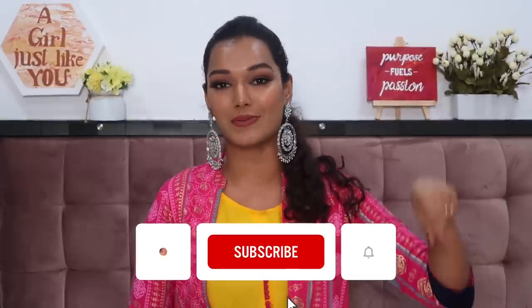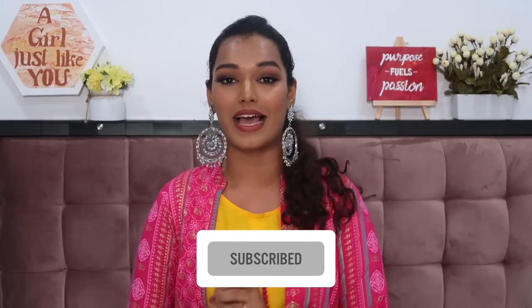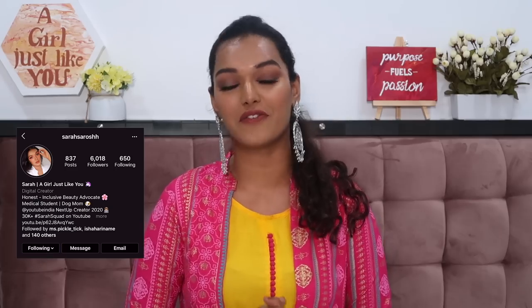Before we dive into today's video, if you are new to my channel and this is the first time you're seeing my face on the internet — hi, I'm Sarah. I make honest, inclusive beauty and lifestyle content here on YouTube. If you're new here, please hit the subscribe button down below and join the Sarah Squad, and click the bell icon so you get notified every time I upload. You can also follow me on Instagram — my handle is Sarah Sarosh with an extra H after Sarosh. And with that, let's dive into the haul.